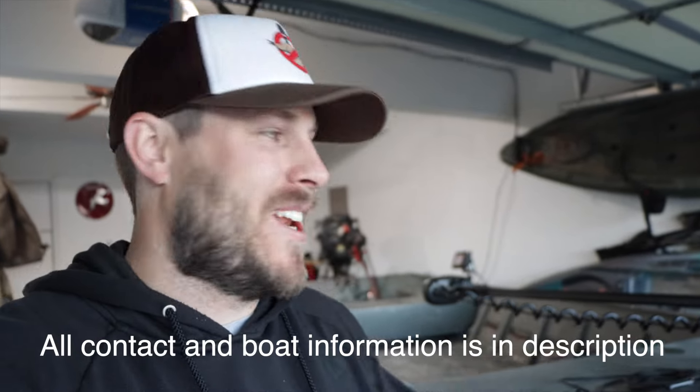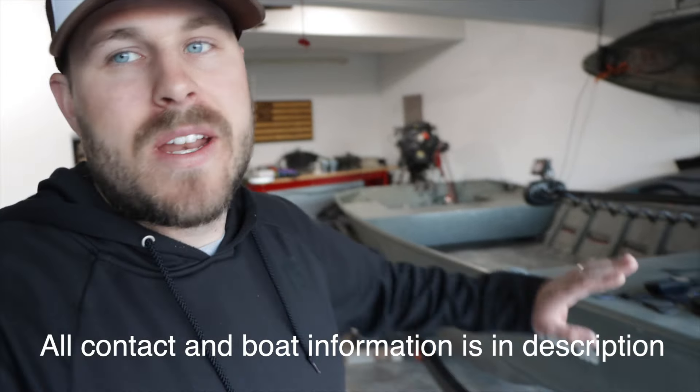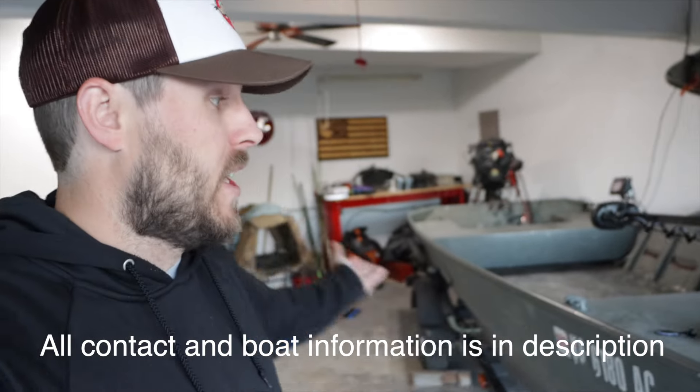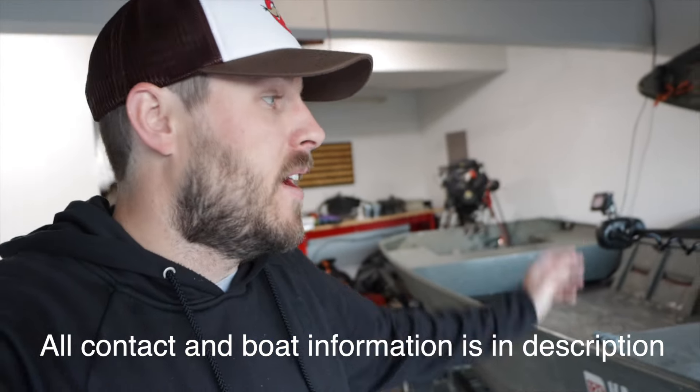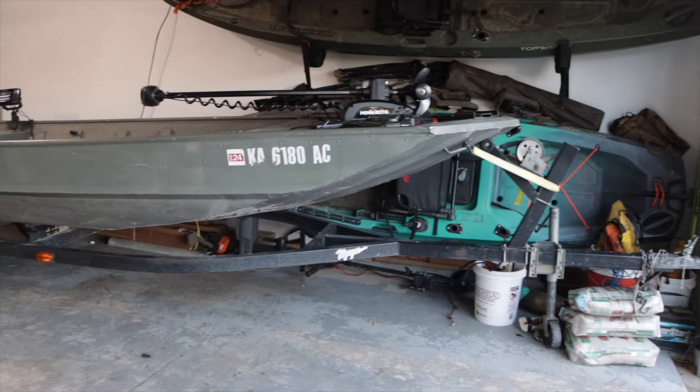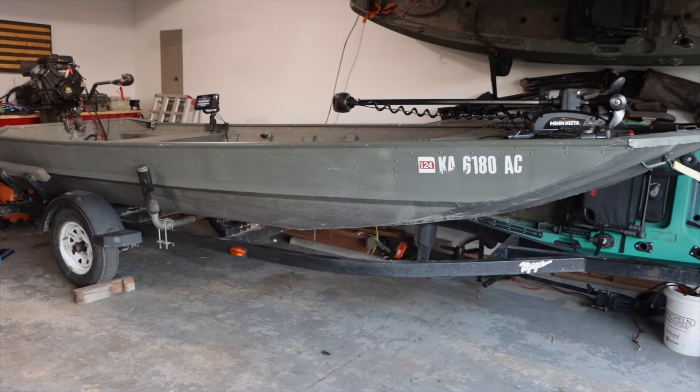Due to some circumstances, I'm selling my big boat. If you guys are interested, hit me up on Instagram or shoot me an email. I'm going to give you guys a quick rundown over this 2003 Voyager and show you what you're going to get if you do end up purchasing it. I'm a little bummed I have to get rid of it, but that's the nature of the beast — when you buy a boat, you're eventually going to have to sell it. The timing kind of sucks because I just got this new trolling motor and I was really pumped to fish out of it, but it is what it is.